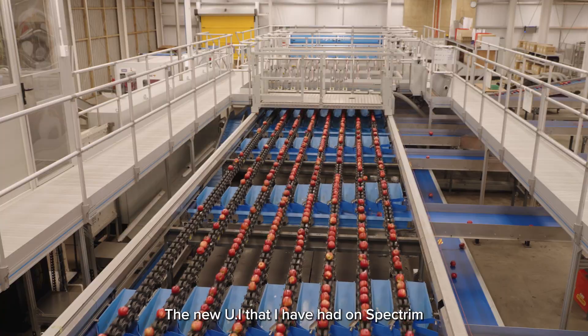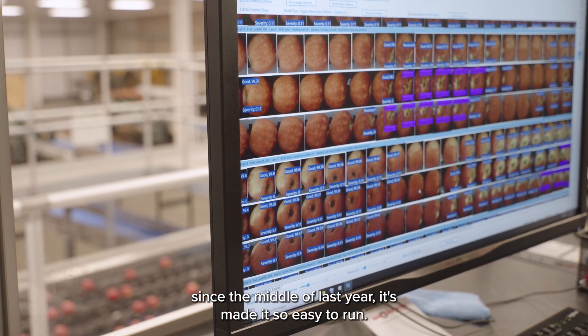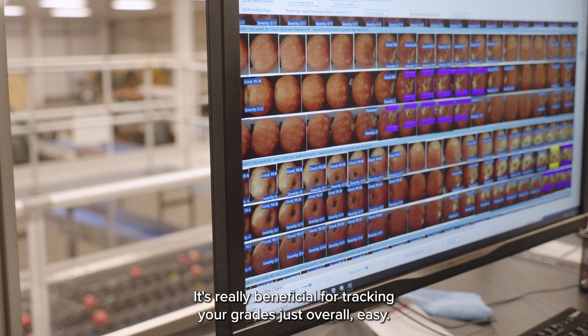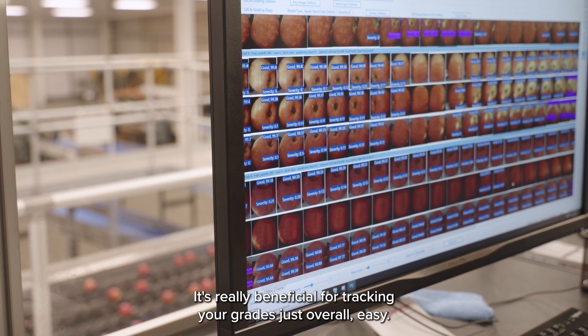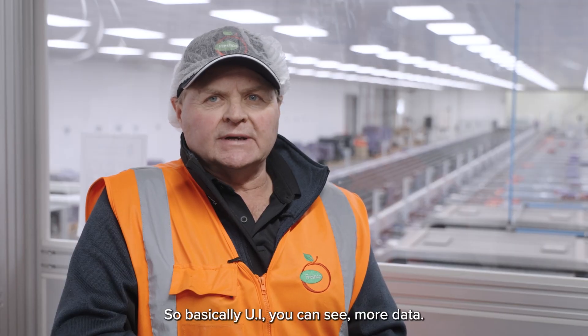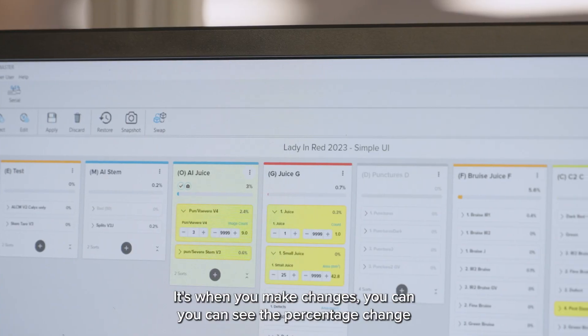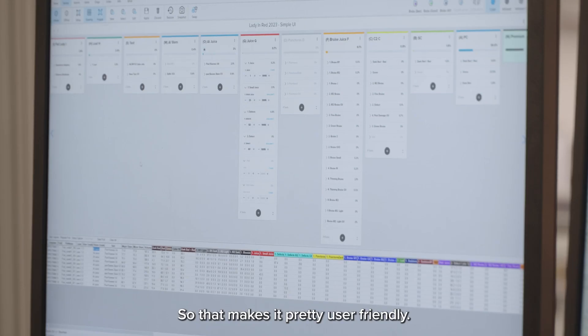The new UI that I've had on Spectrum since the middle of last year has made it so easy to run. It's really beneficial for tracking your grades — overall just easy. You can see more data, and when you make changes you can see the percentage of that change you're making, so that makes it pretty user friendly.